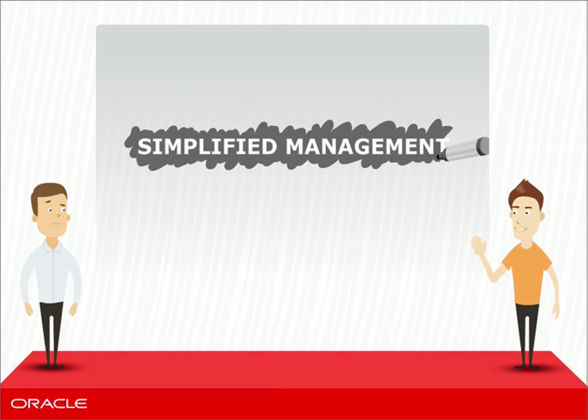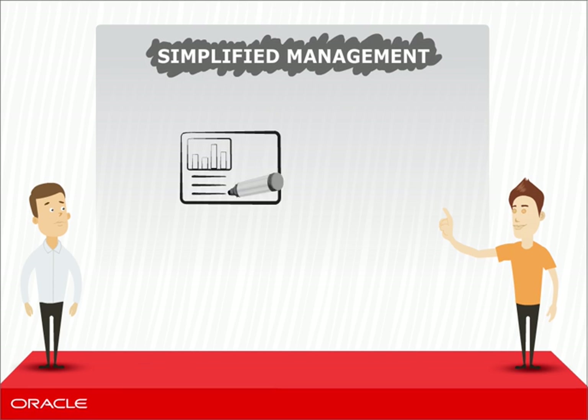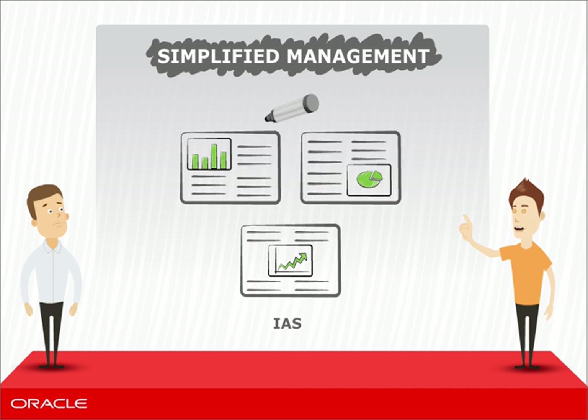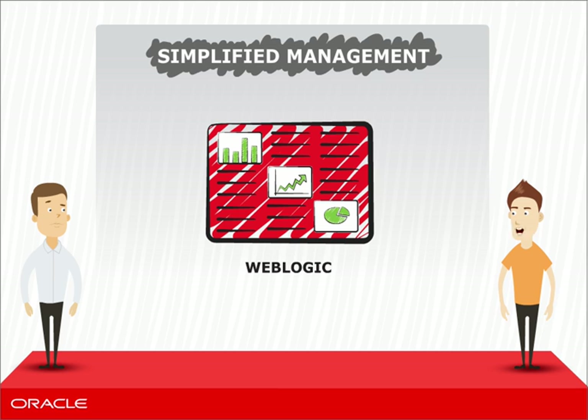In the case of IAS, there are separate tools to manage all the different components. The management complexity for WebLogic is dramatically less. Since WebLogic is an integrated infrastructure, you effectively have one comprehensive management tool to administer all Oracle middleware and application products across the different layers of the technology stack — applications, middleware, database, and more — all in one place.